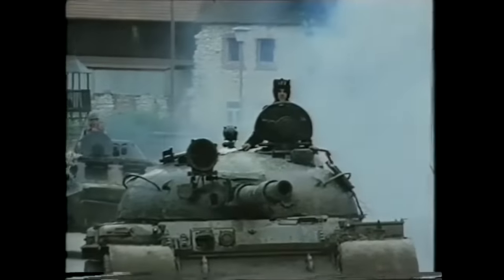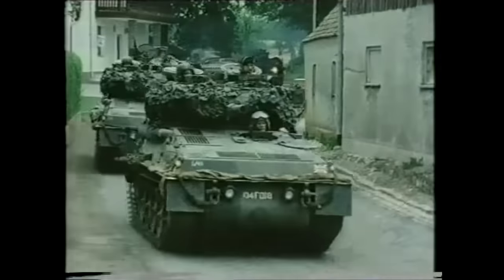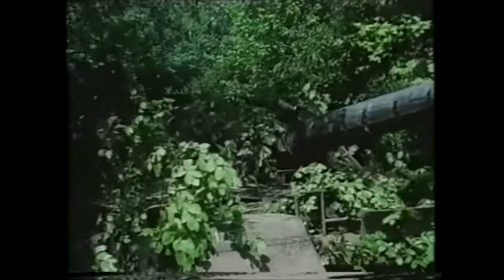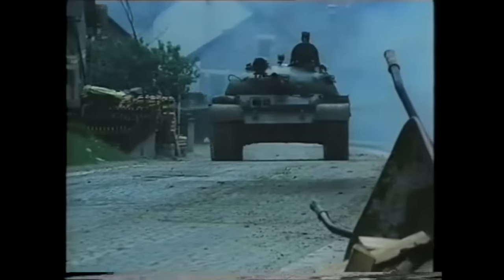Let's assume that political reasons have led to the Soviets launching an attack, giving us little or no warning of their actions. To meet the Soviet threat, our units are rapidly occupying their battle positions. Only a few hours away, a Soviet Motor Rifle Regiment is moving towards our covering force, squadron and company group positions.